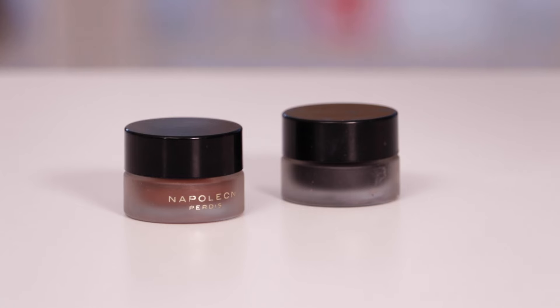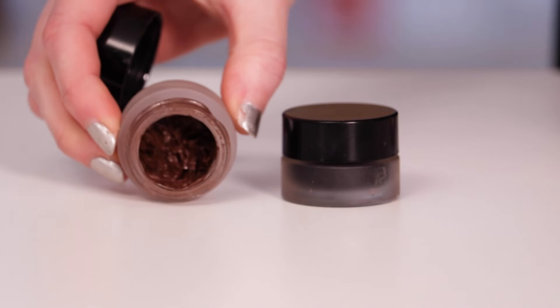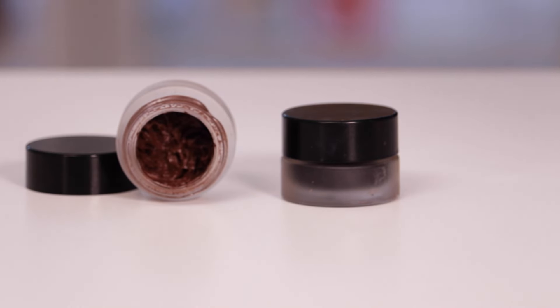Of course, I have to speak to these gel liner pots from Napoleon Perdis. This one is in the shade Frappe. This has been so popular in my glams lately because everyone is wanting that beautiful soft glam, and a brown liner is the perfect way to do that. It's still rich enough to give your eye that beautiful dimension, however it's soft enough to make you look really, really natural.